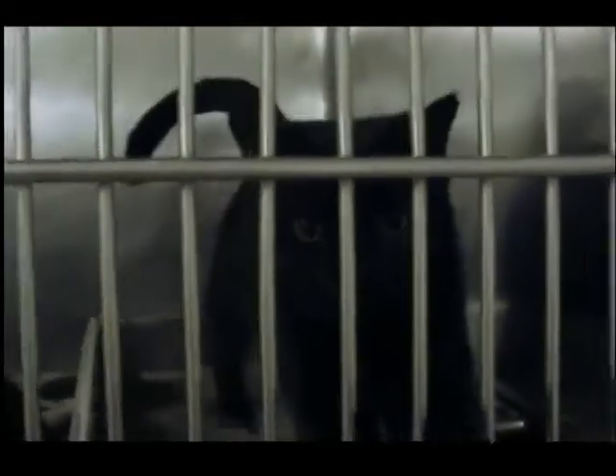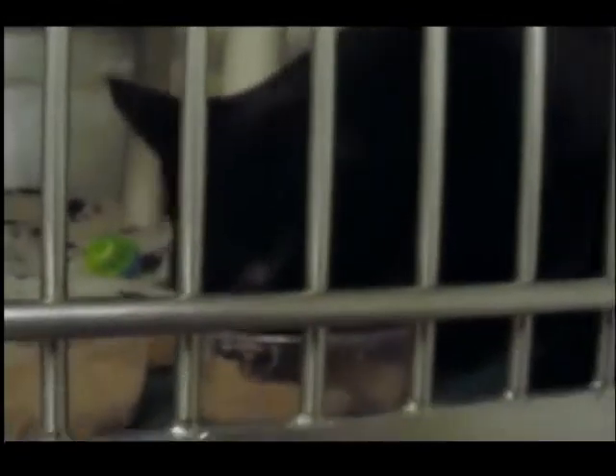The two cats you're looking at now are Eclipse and Tippi. They're both probably about eight to ten months now — they've been with us for a little bit, so they're teenagers going into young adulthood.